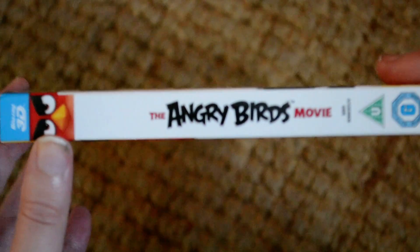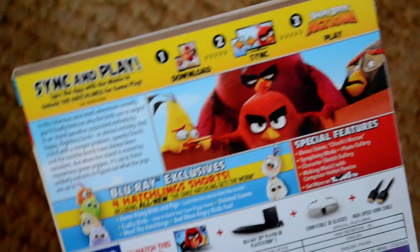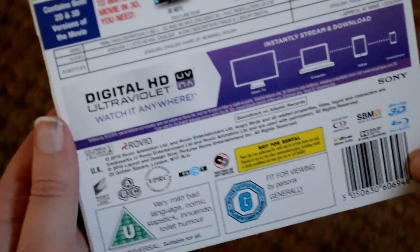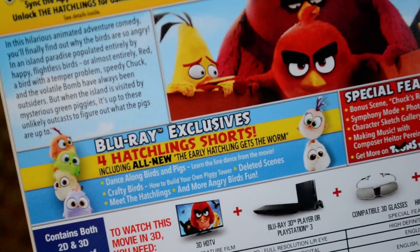I think it's been out in America for quite a while, so I think we got this one quite late. Here is the back — it just looks so fun and colourful. It is region A, B, and C. Let's take a look at what it says.